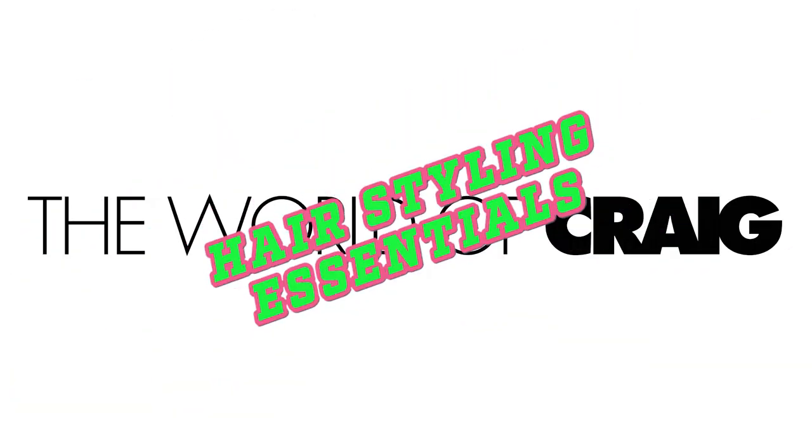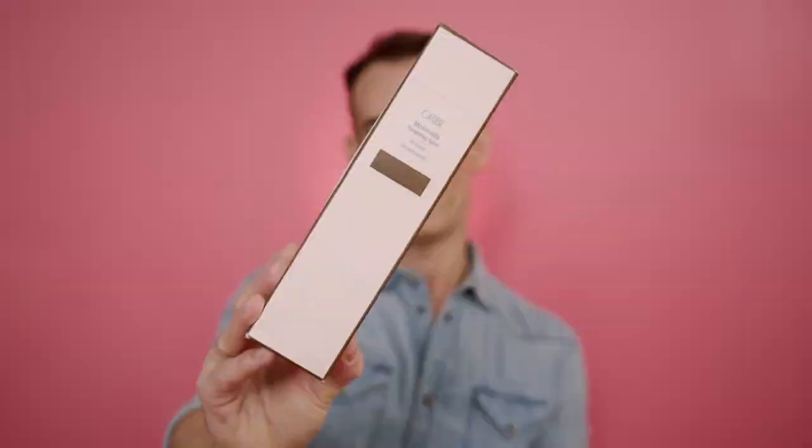Let's get on with the video. First up I'm going to talk about something that is probably in my top three products of all time - that's a big deal. I use a lot of different things but this is the one I always go back to, and I always have two or three in my locker in the salon. That is Oribe Maximista - still in its carton because this is a full one I bought from the salon.